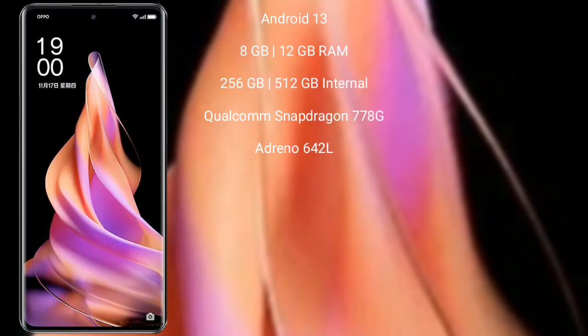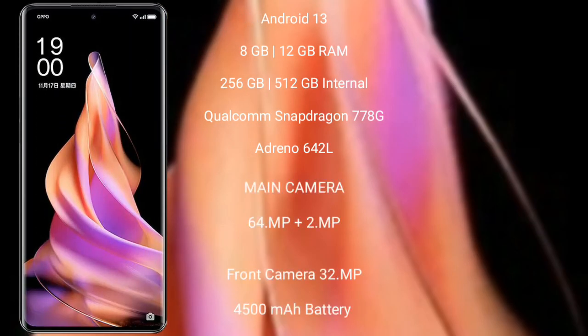The Oppo Reno 9 runs on the Android 13 operating system. It comes with 8GB or 12GB RAM and 256GB or 512GB internal storage, a Qualcomm Snapdragon 778G processor, and an Adreno 642L GPU.